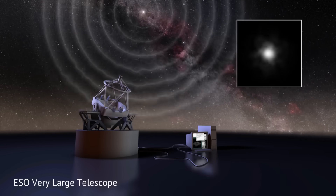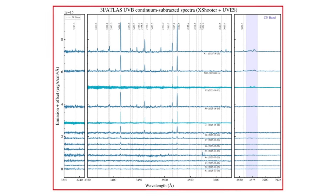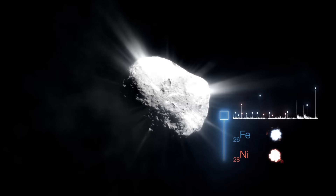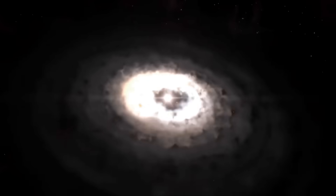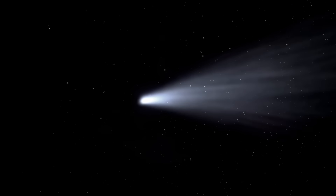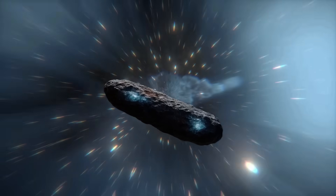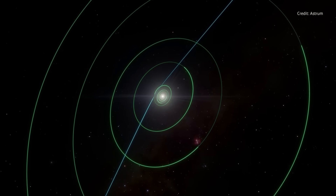The European Southern Observatory's Very Large Telescope added more intrigue. Spectra showed nickel gas in the coma, but curiously, no iron. In most comets we've studied, nickel and iron show up side by side — twin elements born together in the furnace of supernova explosions. Their separation here is odd, and perhaps points to chemistry shaped in an alien nursery very different from our Sun's. Taken together, these observations paint a portrait of a comet unlike any we've seen: small but unnaturally active, poor in water but rich in carbon dioxide, carrying an unusual chemical fingerprint, and arriving on an orbit aligned suspiciously close to the plane of our planets.